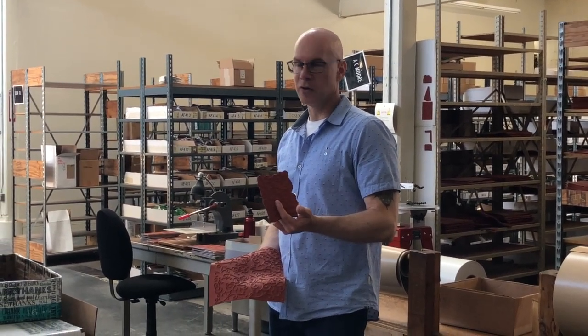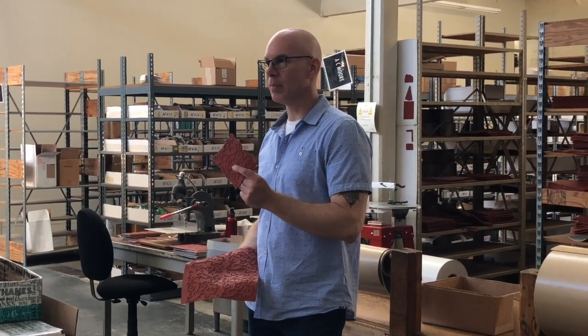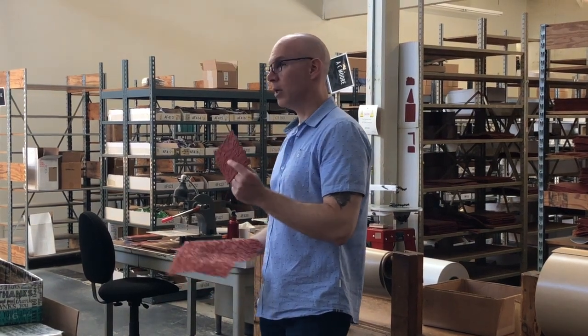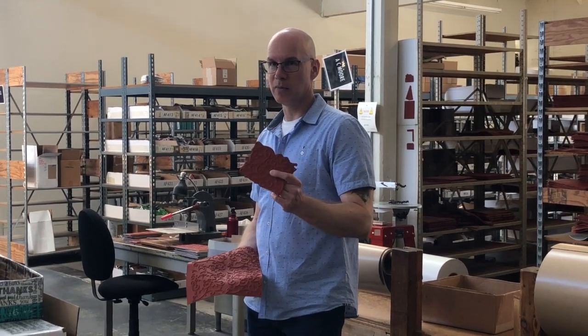We believe, why send all the materials all around the world when we can get it right here? Our wood is from North American forests. Our rubber is from rubber trees in the north. All of this is something that we can acquire locally, or near locally, or in the U.S. And then why send it around? So we do it ourselves.